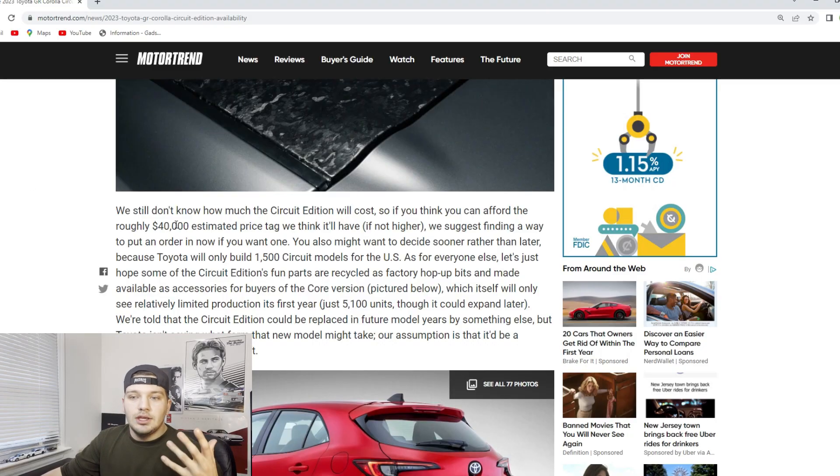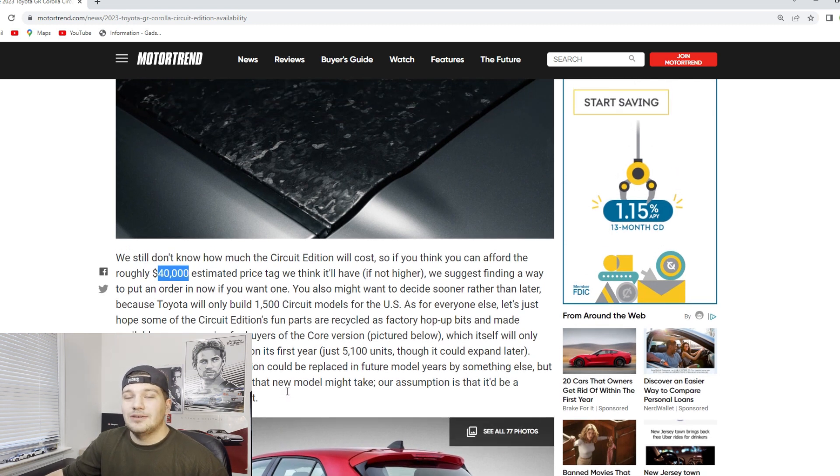Now, does that make these new GR Corollas less impressive than they already are? I don't think so. I think they're still going to be fantastic little hot hatch cars that are really going to revitalize that market, especially here in the United States. But I do think that us car enthusiasts were a little bit teased by Toyota when they used the aesthetically different Circuit Edition to launch this new Corolla without immediately showing us what the core trim looks like. Looking at this section of the article, you can see that the Circuit Edition will start roughly around $40,000. So I want to know what you guys think of that price tag down in the comments below.